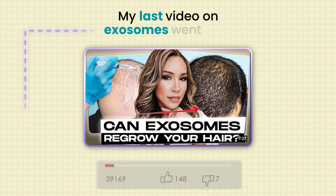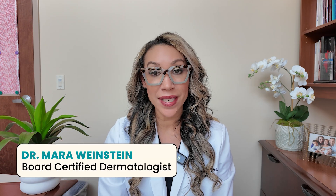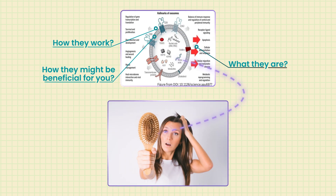My last video on exosomes went viral and you had a lot of questions, especially about hair loss. Hi everyone, I'm Dr. Mara Weinstein. I'm a board certified dermatologist and today we're going to talk all about exosomes — what they are, how they work, and how they might be beneficial for you, especially for your hair loss.